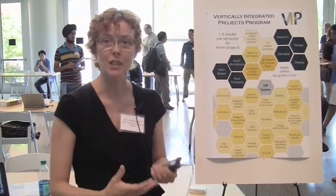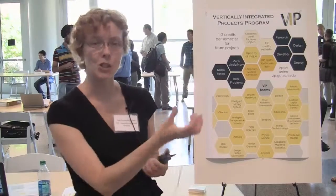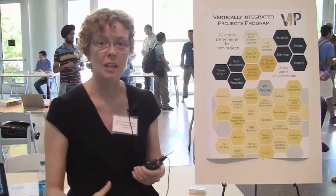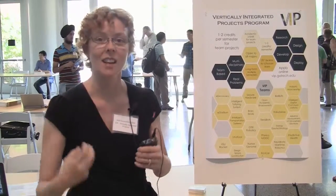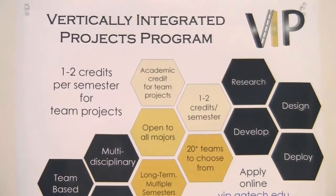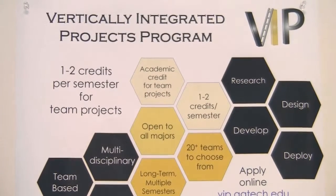Today I'm here talking to students about the Vertically Integrated Projects program. The program takes the idea of senior design and stretches it down to the sophomore year, so that students start working on meaningful research, applied development, and deploying kinds of things earlier in their academic careers. They can stay with the same team for up to three years, and they can roll the projects they work on into their senior design programs, which works out well for the students and for the professors who are working with them.